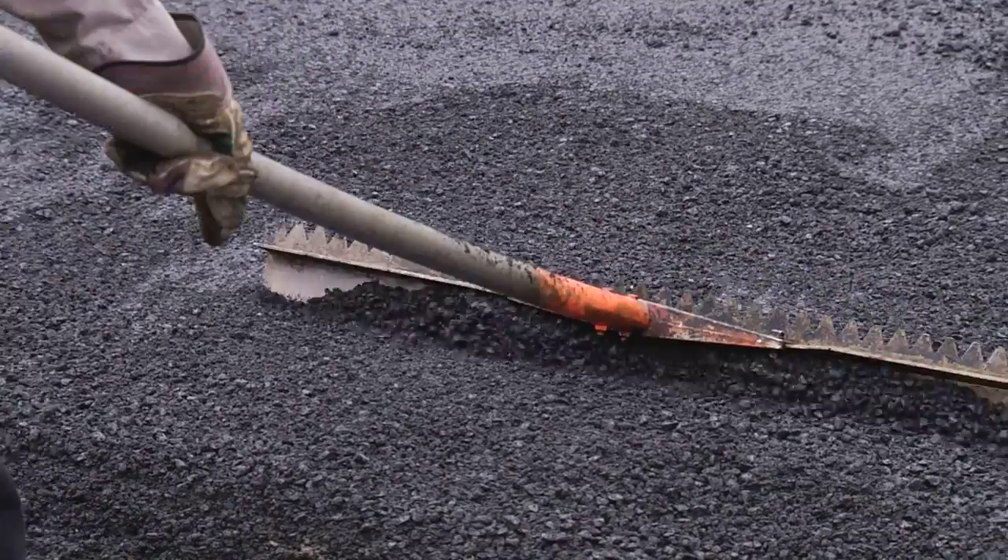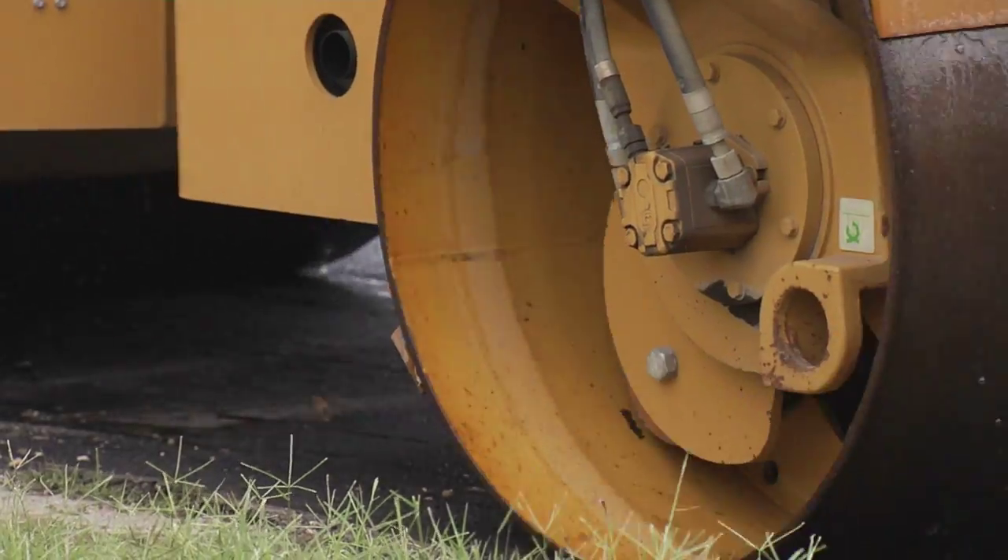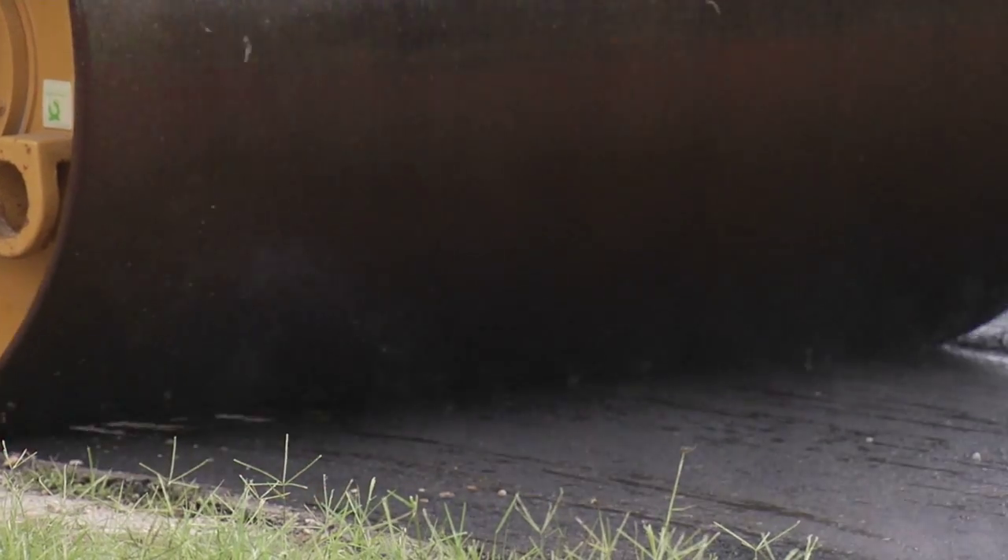We run three on the paver. We run two on each side, and then we also have a driver and a loader operator, and then we have a roller operator. So it takes quite a bit of resources.